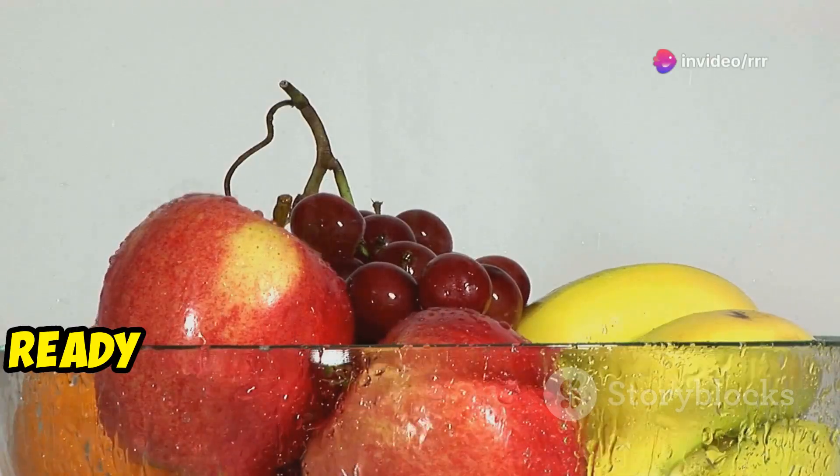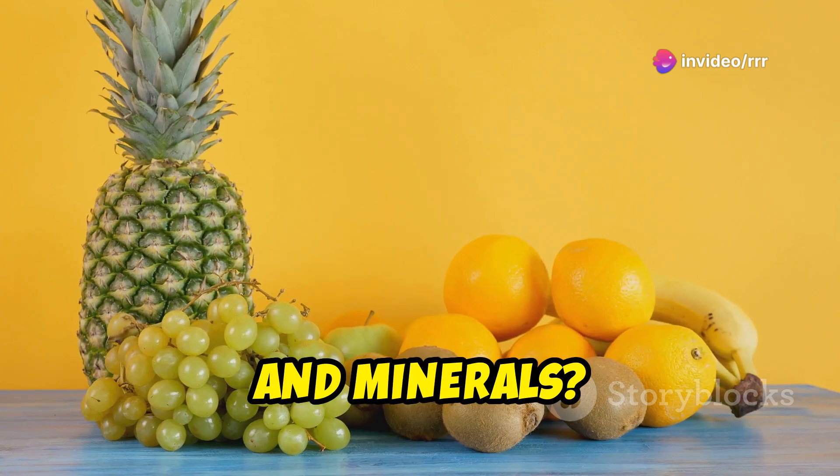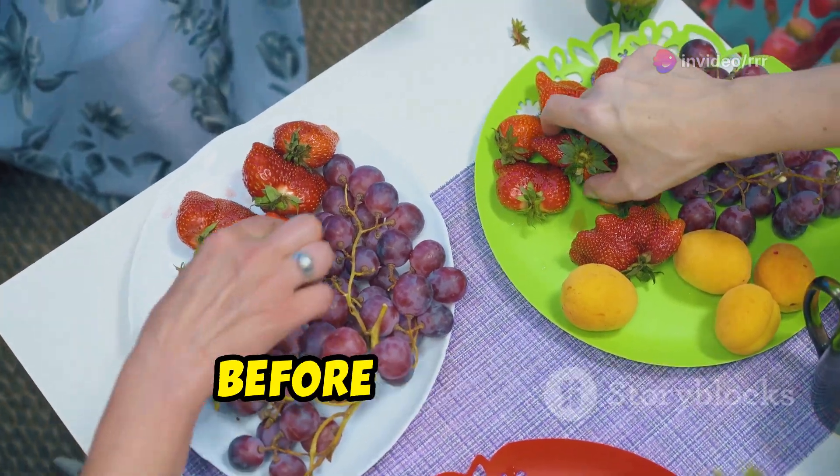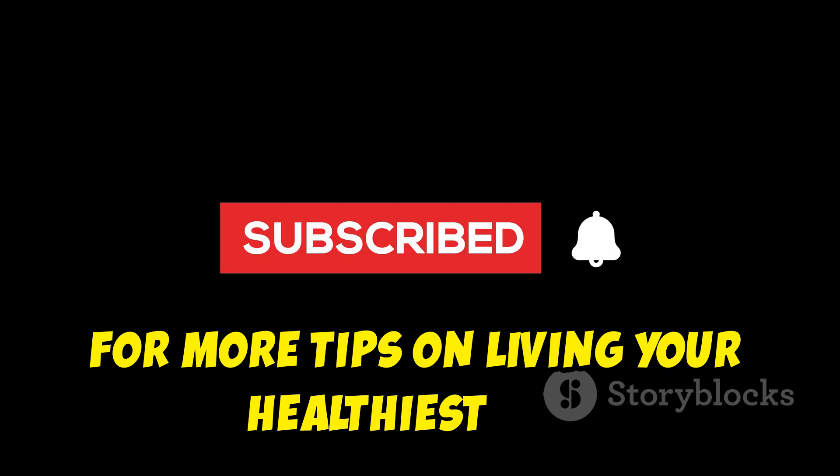Hey there, health enthusiasts. Ready to find out which fruits pack the biggest punch when it comes to vitamins and minerals? You're in the right place. Before we dive in, make sure to hit that subscribe button for more tips on living your healthiest life. All right, let's get started.